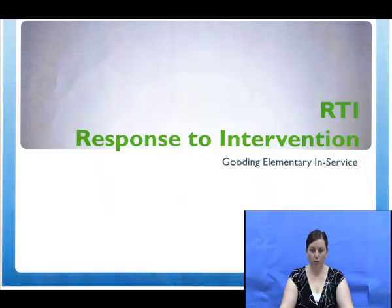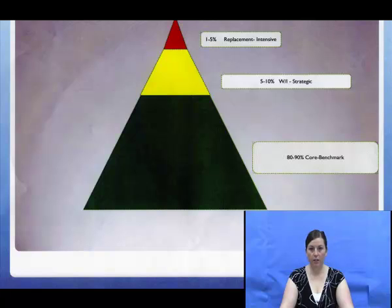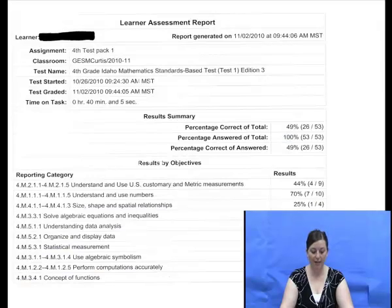We also had a Response to Intervention, or RTI, training. In this training, we received an overview of the RTI process. Each grade level team discussed how they were involved in the RTI and what next steps needed to be taken.